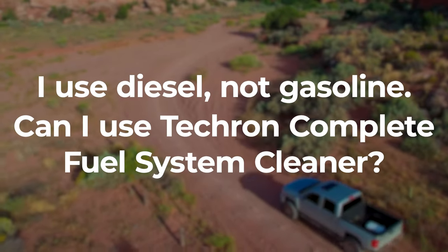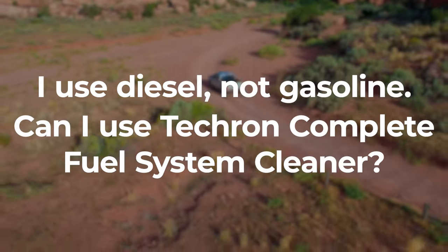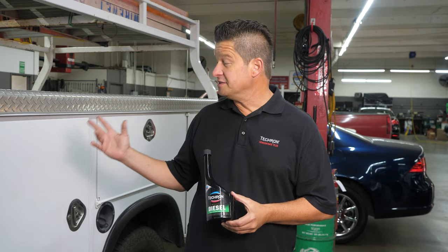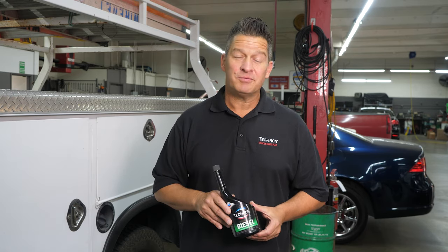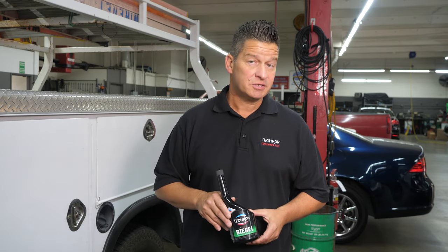I use diesel, not gasoline. Can I use Tecron Complete Fuel System Cleaner? We actually have a separate product designed specifically for diesel engines: Tecron Diesel. Do not use Tecron Complete Fuel System Cleaner in a diesel vehicle, because it will raise the sulfur content, making it difficult to pass clean air emission standards.